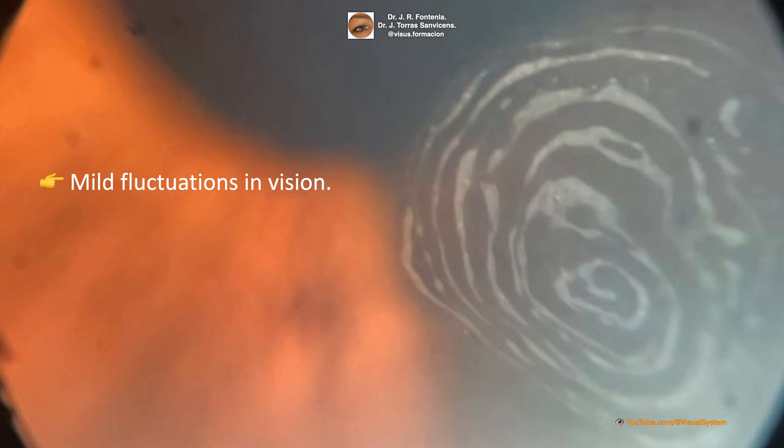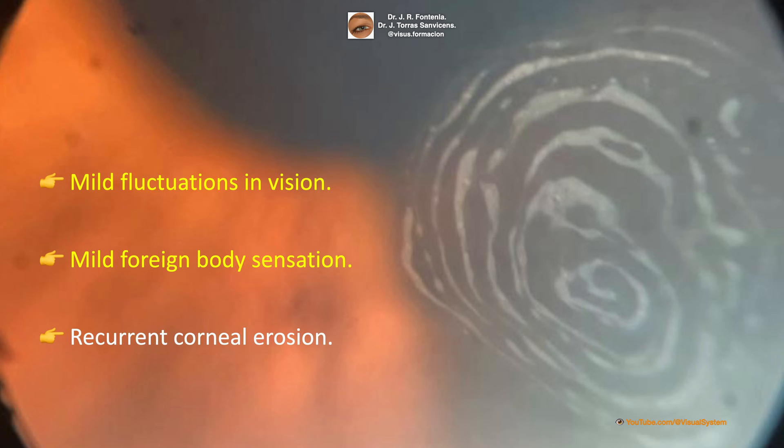Patients may present with mild fluctuations in vision or mild foreign body sensation. They may also have a history of recurrent corneal erosion. Recurrent corneal erosions usually present with pain, sometimes severe, in the middle of the night or immediately upon opening the eyes in the morning. There is great variability in the severity of pain and the frequency of recurrence.